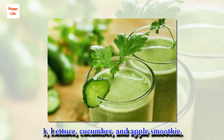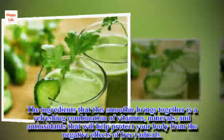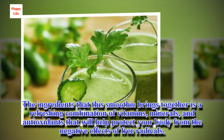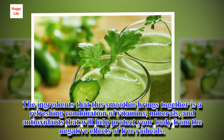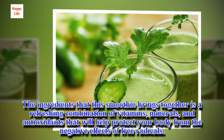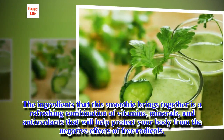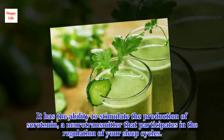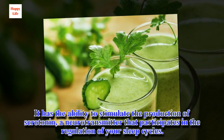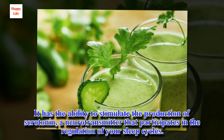1. Lettuce, cucumber, and apple smoothie. The ingredients that this smoothie brings together is a refreshing combination of vitamins, minerals, and antioxidants that will help protect your body from the negative effects of free radicals. It has the ability to stimulate the production of serotonin, a neurotransmitter that participates in the regulation of your sleep cycles.